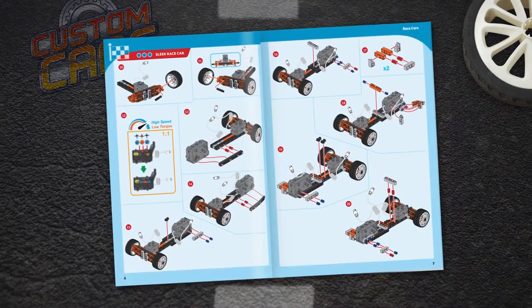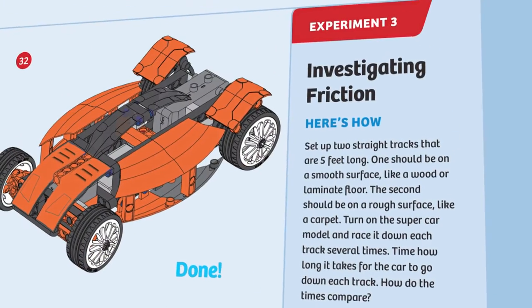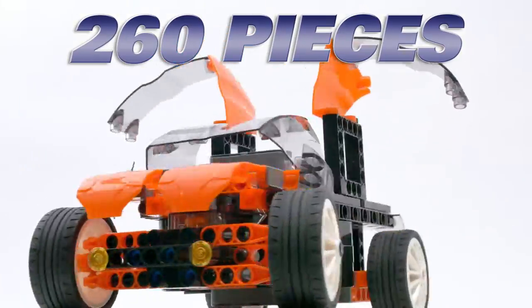An 80-page full-color manual provides step-by-step illustrated building instructions and experiments to conduct using your custom cars, and with 260 pieces, you can create your own custom creations.